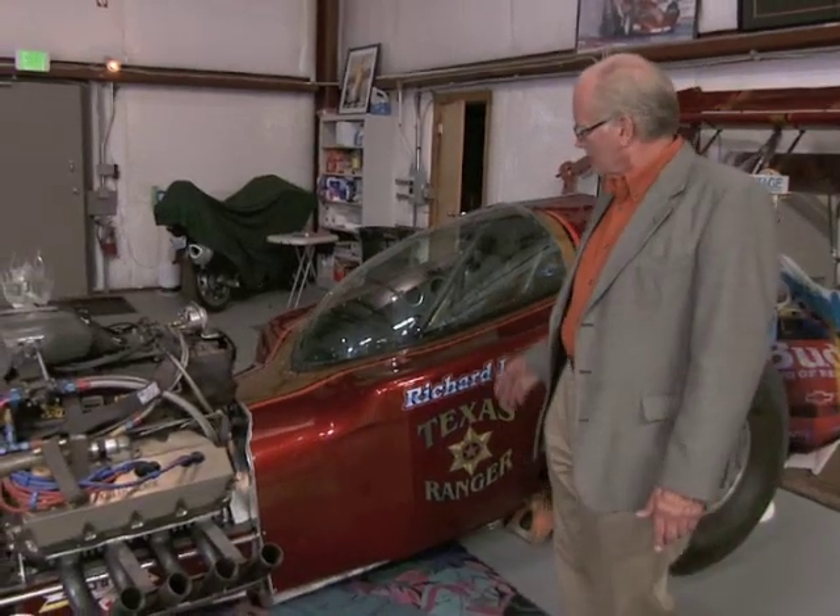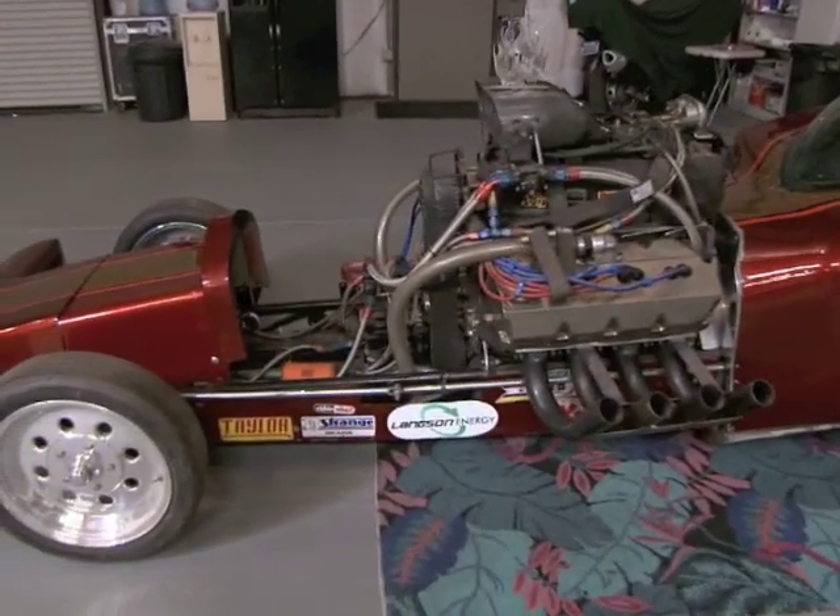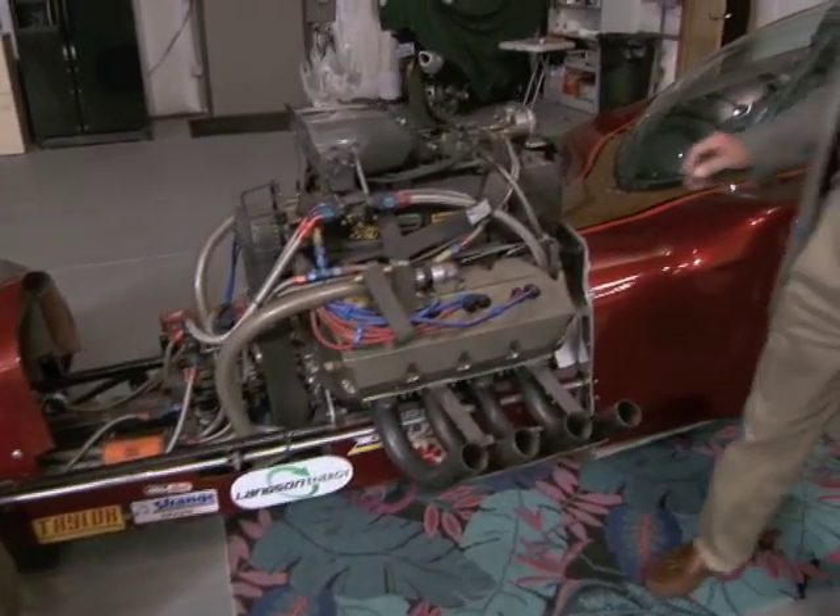Welcome to the Langston Energy Skunk Works. I'm Richard Langston, and this is kind of a flash from the past — my passion from 45 years of racing. This race car was built in 1979 with the same team that built the total flow generator for us recently — that's Rattler Energy.